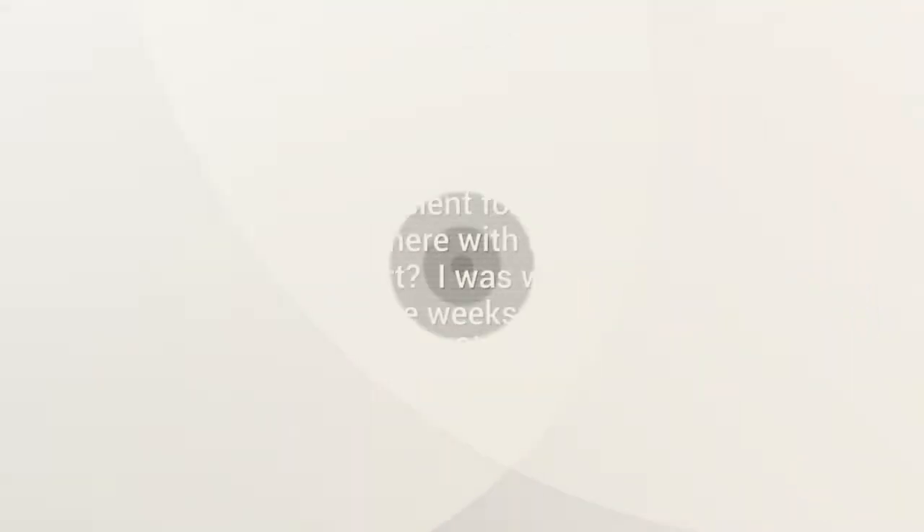I got a great question today from Michael. He lives in Quito, Ecuador — he's an expat. He says he has an iPad Pro 10.5 with a Lightning port, one of the older 2017 ones, and also a MacBook Pro 2018. But he finds the iPad sufficient for his needs. He asks: what advantages are there with a new iPad Pro with a USB-C port? He was without his MacBook for some weeks and found the iPad quite sufficient. Should he trade in for the iPad with a USB-C connection? Would there be any advantages?